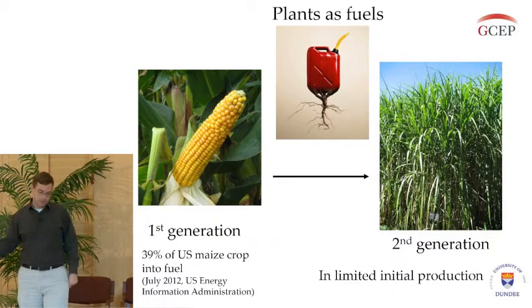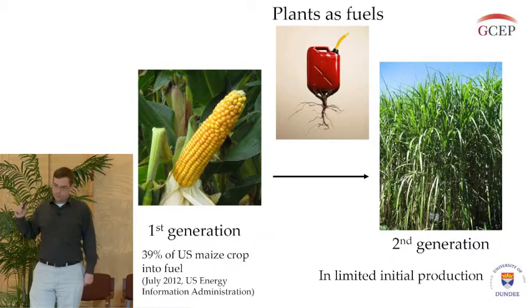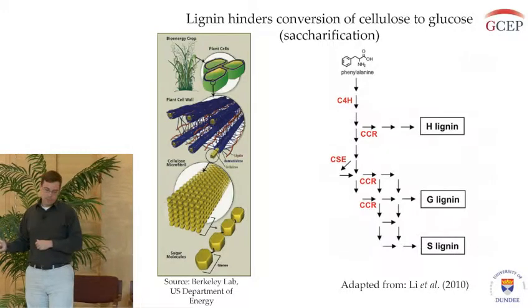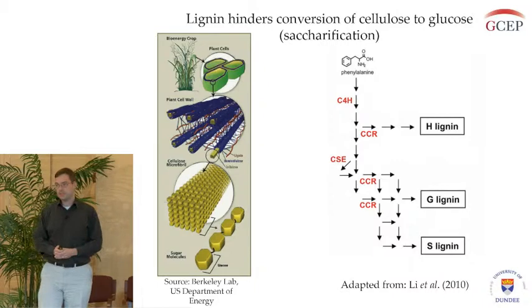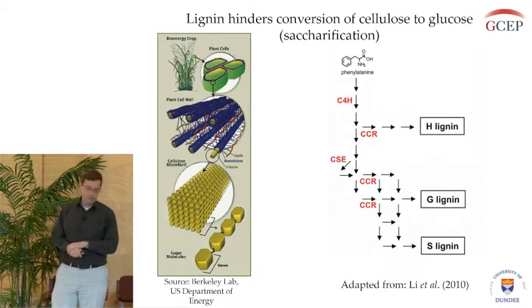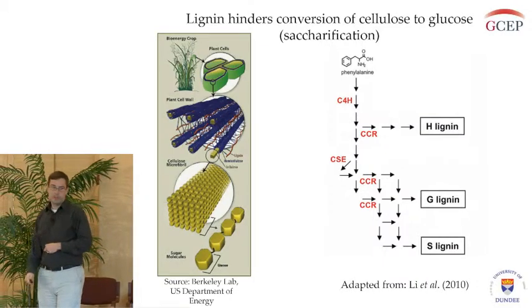This has just started — they're now in limited initial production of making cellulosic ethanol. The reason it is just getting started is that the process of saccharification, breaking down the cellulose into its glucose units, is very difficult, because cellulose is bound up and interconnected with other plant cell wall polymers, including hemicellulose and lignin.